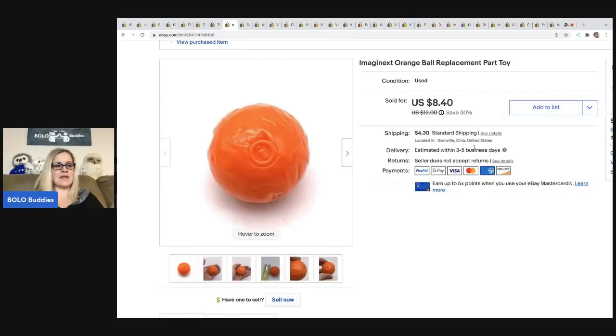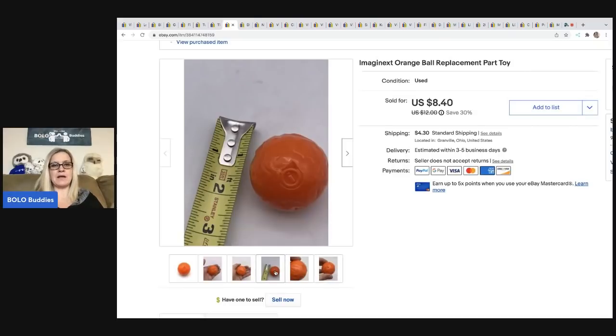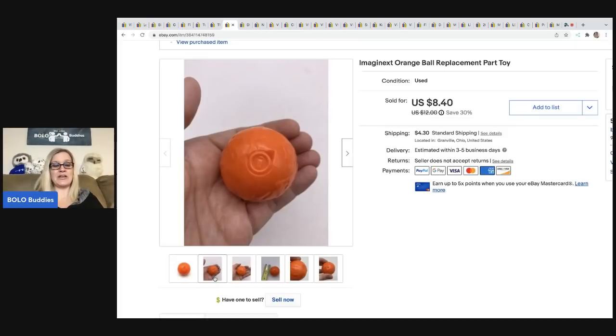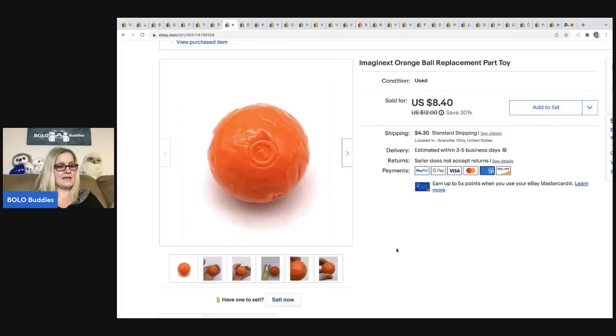The next item that is probably passed over by most people is these Imaginext balls — replacement balls that go with the play sets. These are a bread and butter item. You're not going to be making tons of money, but they do sell well. You can usually get them for 10 to 25 cents. This one came out of a mystery box, and I sold it for $8.40. The buyer was all in for $13.39 for this ball.